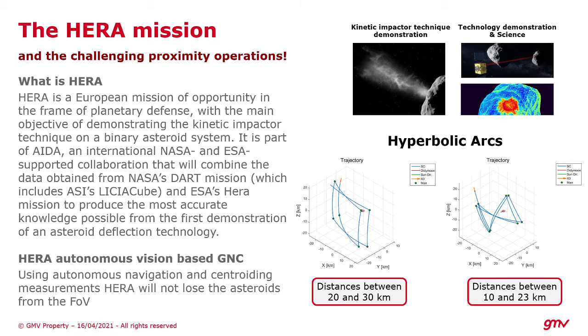We have to get very close to a binary asteroid system in order to understand the effect of the impact and the crater that was generated by DART, the NASA mission. We have to understand the composition of these bodies and what was the effect of the kinetic impactor technique.